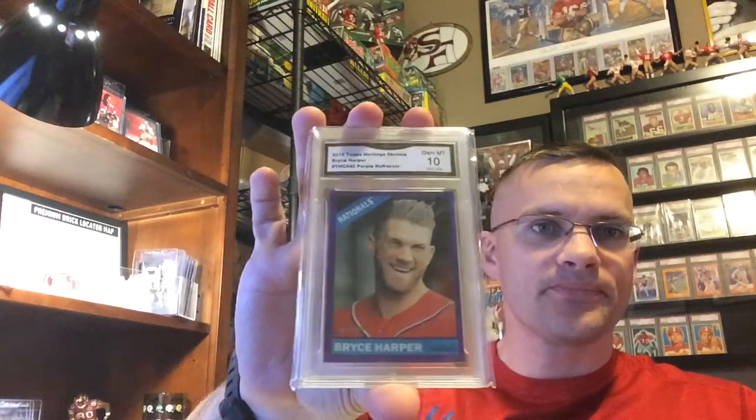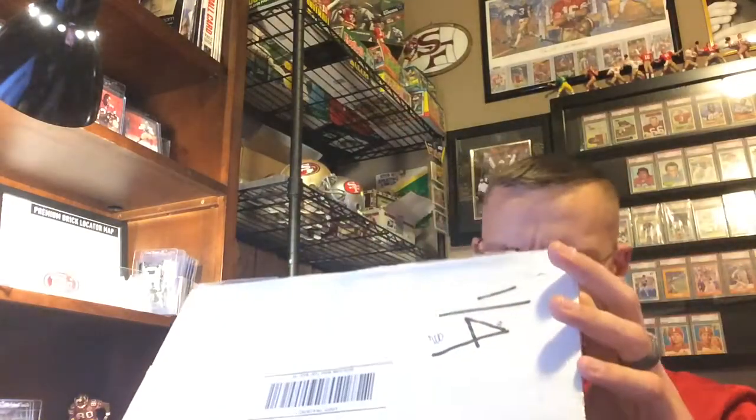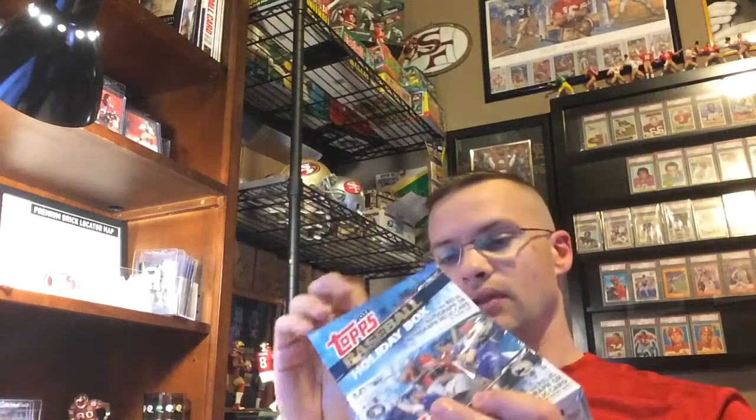Purple Harper — and I'm wearing the Nats shirt too, haha. Some more wax in here — old junk wax. There are packs of 91 Ultra and stuff in there. I'm looking forward to that.